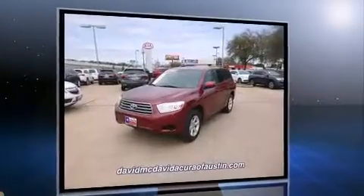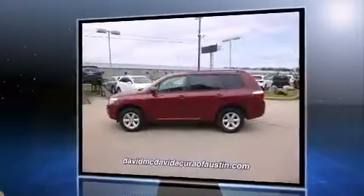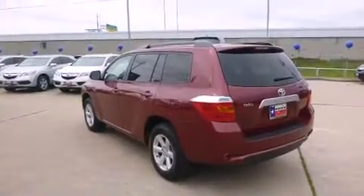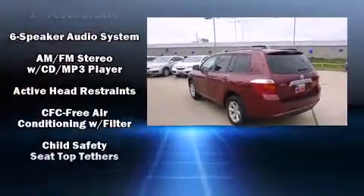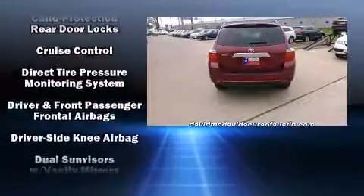Top features include a split-folding rear seat, a tachometer, remote keyless entry, rear wipers, and more. Audio features include a CD player with MP3 capability and six well-positioned speakers.